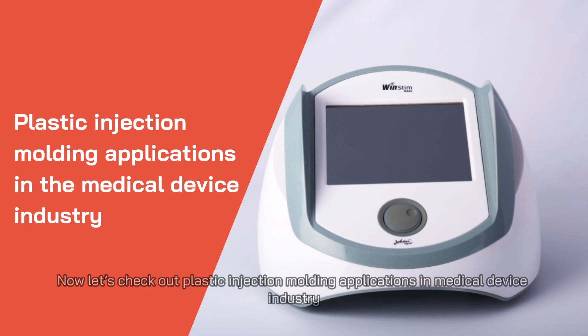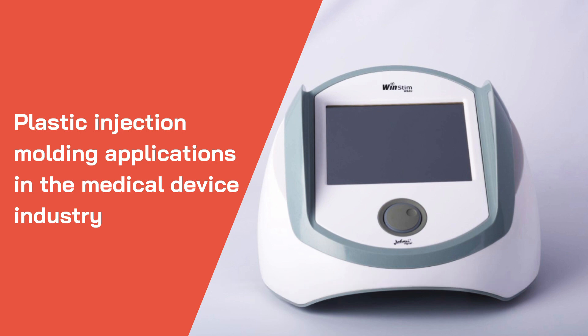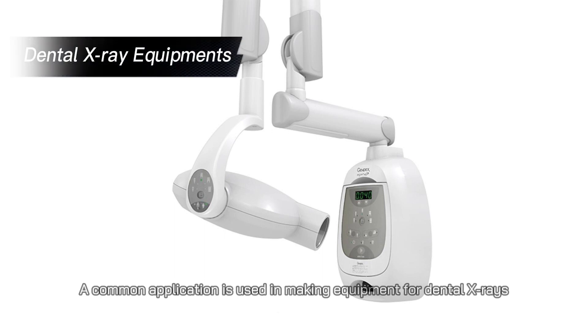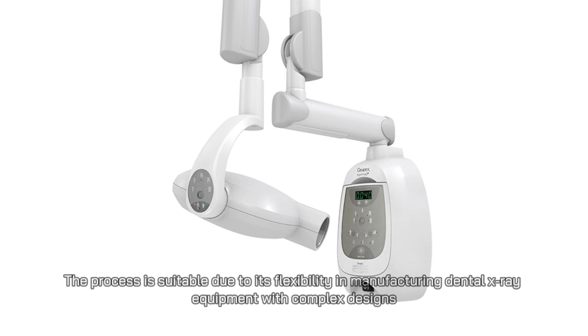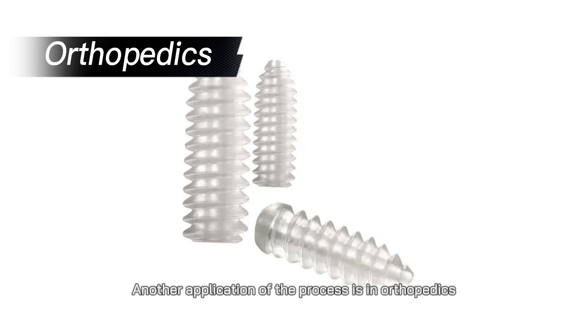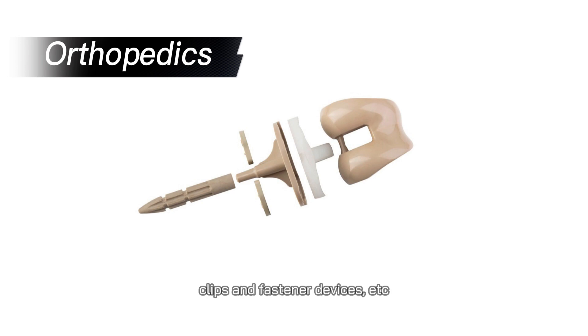Now let's check out plastic injection molding applications in the medical device industry. Plastic injection molding is widely applicable in several ways. A common application is in making equipment for dental x-rays, suitable due to its flexibility in manufacturing equipment with complex designs. Another application is in orthopedics, where the process is used to make devices such as spacers, clips, and fastener devices. Due to the low production cost, patients can easily access orthopedic devices at a low cost.